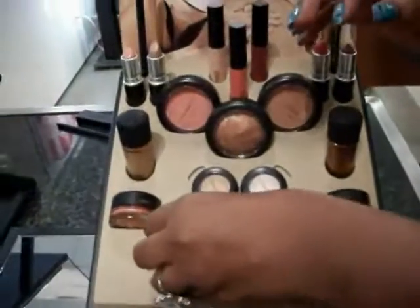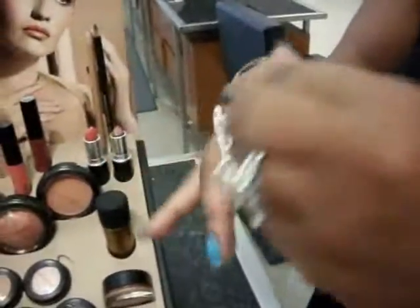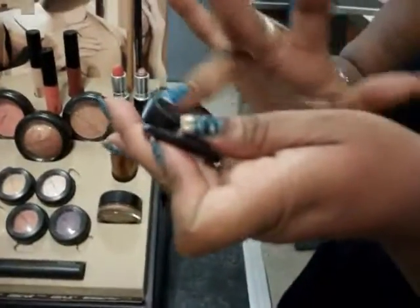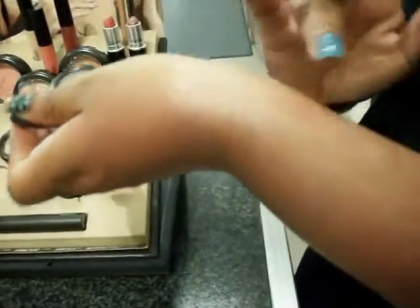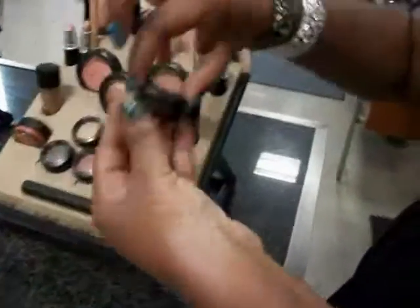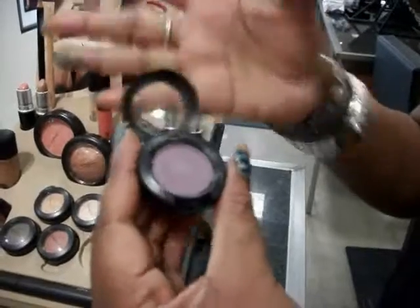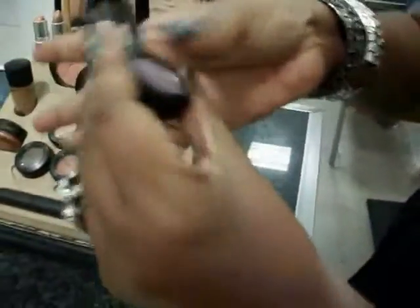Then we have this silver with gold flecks in it and it's called Gazette Grey, which is awesome. You have to pack it on — there it is. And then they do have a purple, and this is Memorabilia. I would pick up this collection.